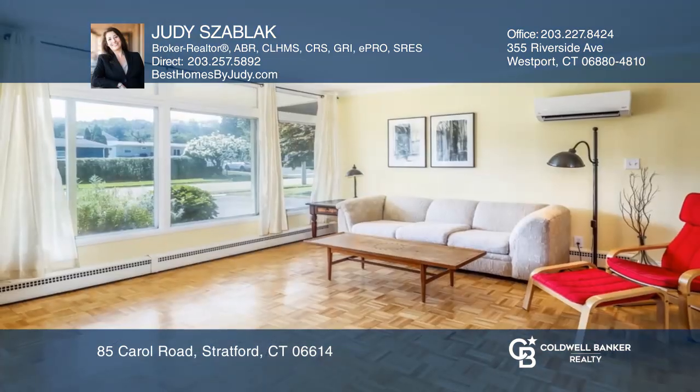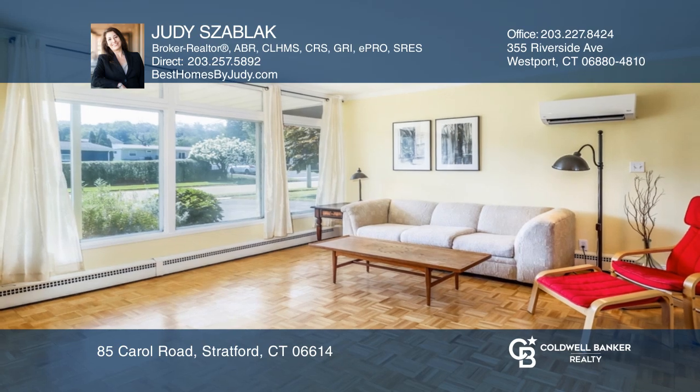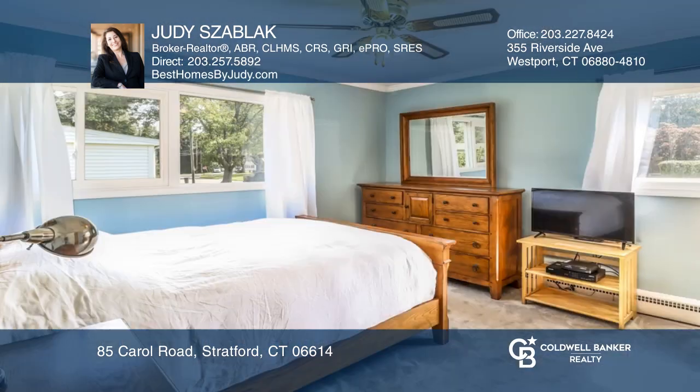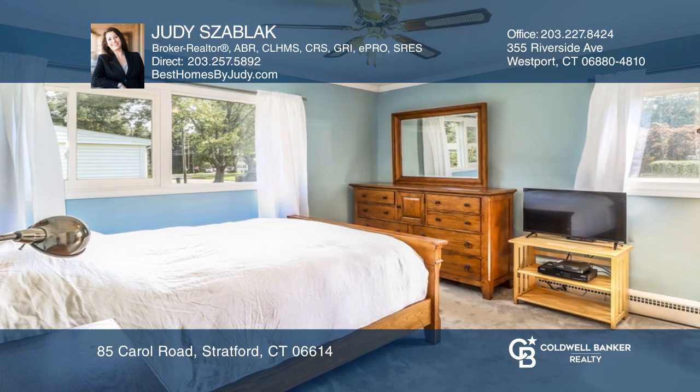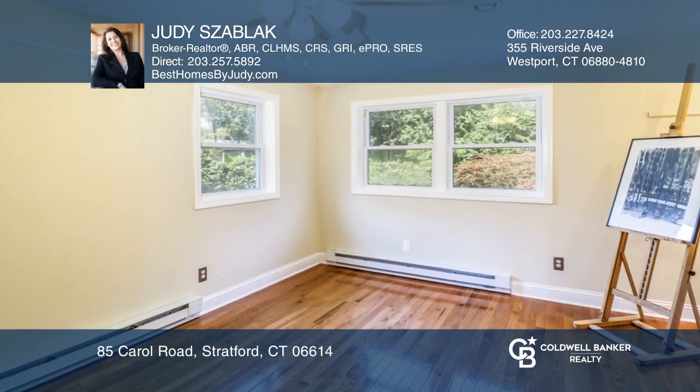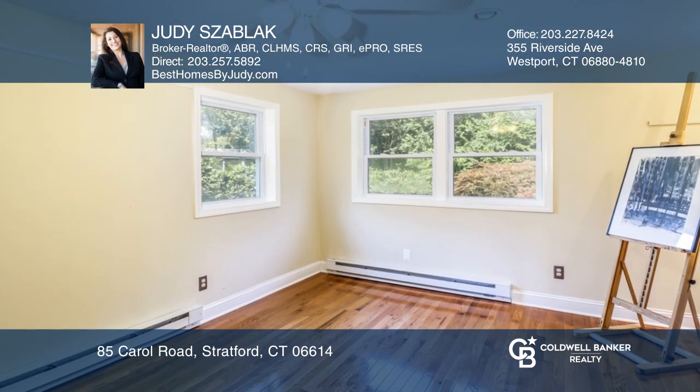Welcome to this home offering one-level living with a bright and open floor plan. Leave your worries behind — there's nothing to do but move into this delightful home, boasting a spacious feel with a remodeled kitchen and bath and four bedrooms. One could be used as a large den or office.